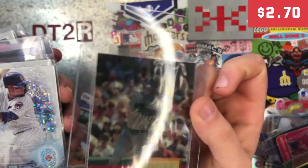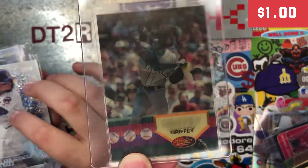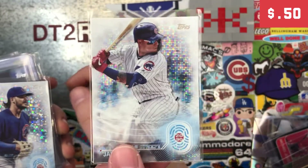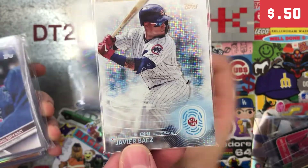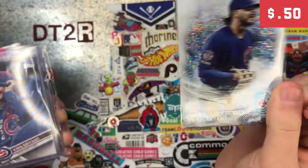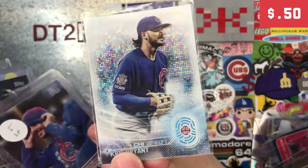This one I'm pretty sure I do have, but it was so cool that I just decided to get it again. This was another one I found in the 50 cent box — Javi Baez. I love these sparkle ones. I'm debating whether I should just complete this whole set because everybody likes these ones. You ain't having this one.